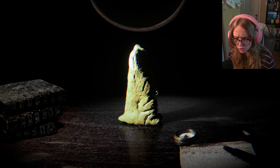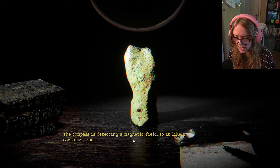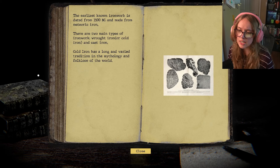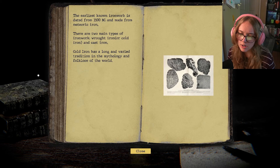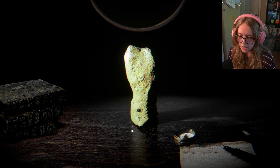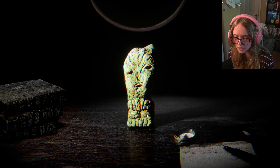Wait, turn it around — did this stick? The compass is detecting a magnetic field, so it likely contains iron. Can we look for anything that has iron? The earliest known ironwork is dated from 3,500 BC and made from meteoric iron. There are two main types: raw iron or cold iron, and cast iron. Cold iron has a long and varied tradition in mythology and folklore. So is our job just to figure out what this little doodad is for?